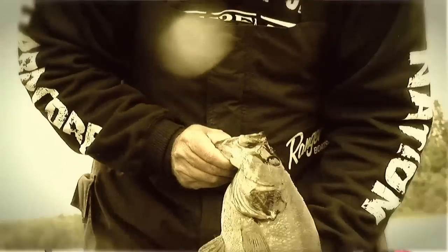For big smallmouth, over rock piles, over tops of humps, you're going to be able to pull those fish up to this bait by casting it, winding it back on top, and you can get some pretty good speed out of it to make those smallies come on up and chase the bait.